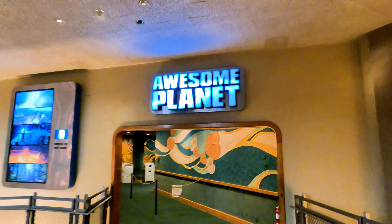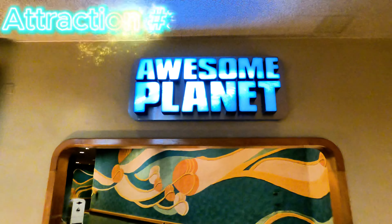Inside the Land Pavilion you can also watch the Awesome Planet film, narrated by Phil from Modern Family.